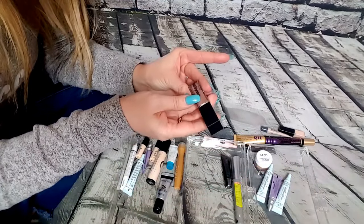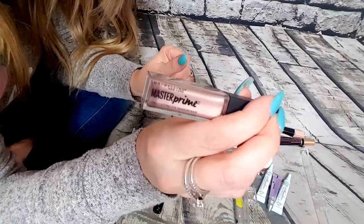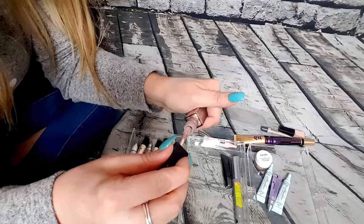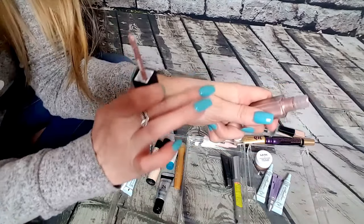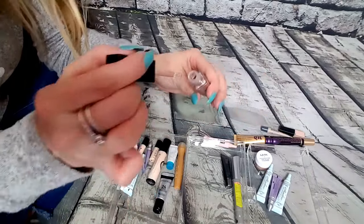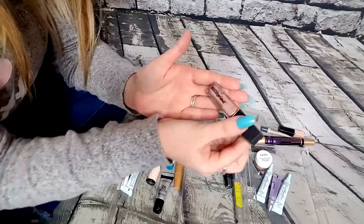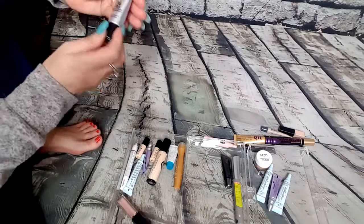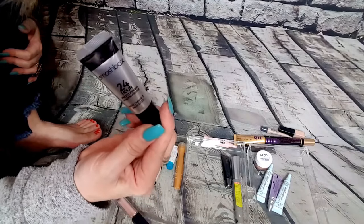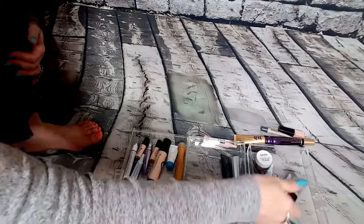This is the Maybelline Master Prime — it's a shadow base, so it has a color to it, which I like. Maybe you don't even want to wear eyeshadow that day and you just put it all over your lid, put some mascara on, and you have a little shimmer. Or you can put it under a shadow and it gives you a pop of shimmer. So I'm definitely keeping this — I do use this. I think I'm going to give the next one to a friend because honestly I don't use it and I probably won't ever use it.